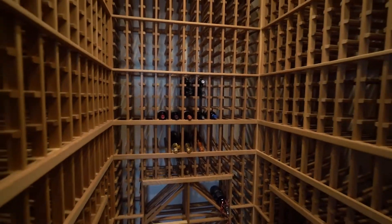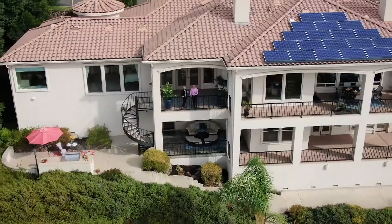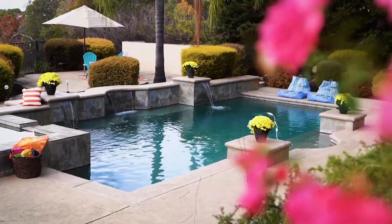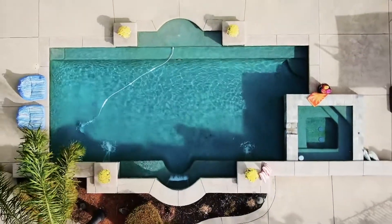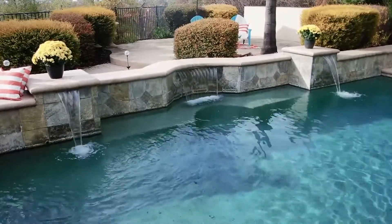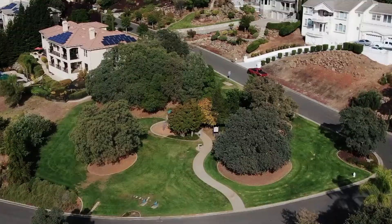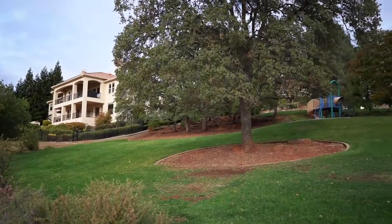In the evening, grab a bottle from the wine cellar and step out to the beautiful deck for the sunset over the valley, or enjoy a relaxing dip in the spa. Talk about a backyard paradise — pool parties happen here. The neighborhood park next door means you have more space and even more privacy.